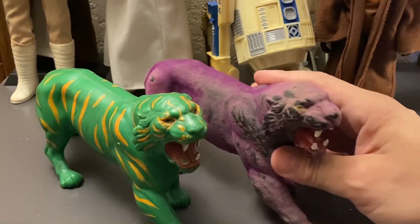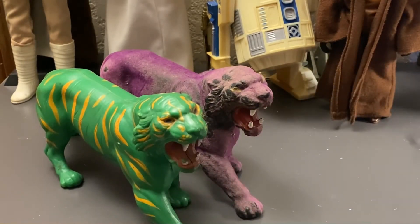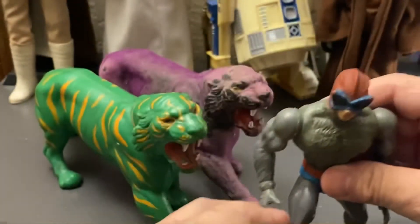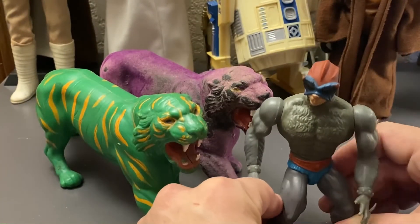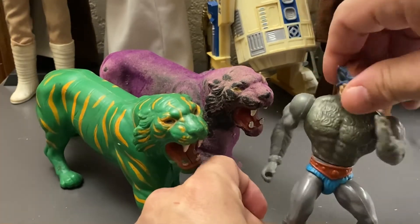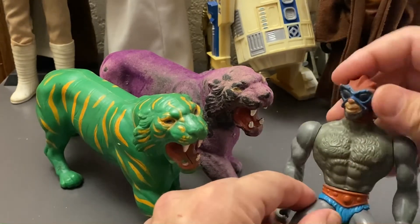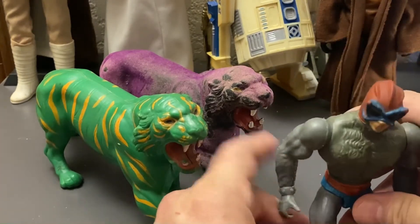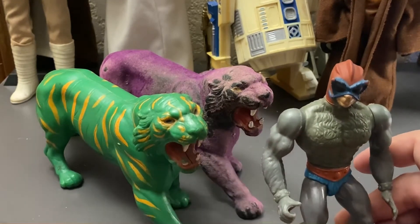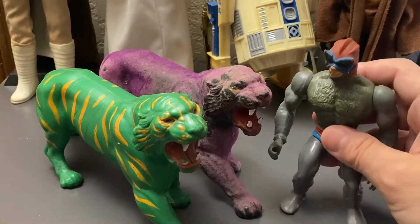Since I saw them there I was like, well let me go ahead and pick them up. Another $5 got me this guy — Stratos. He's got the action going on and he's bare bones as you can see, no accessories, soft head. There he is right there.